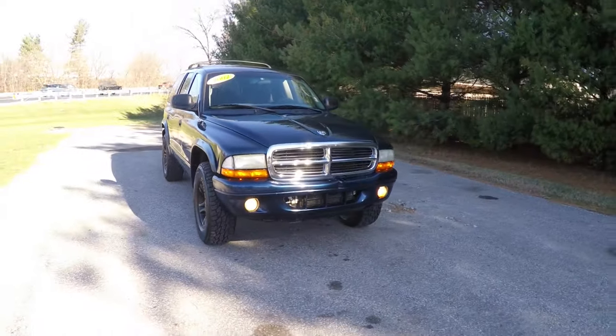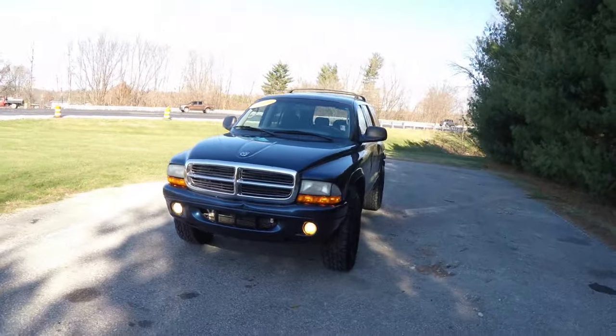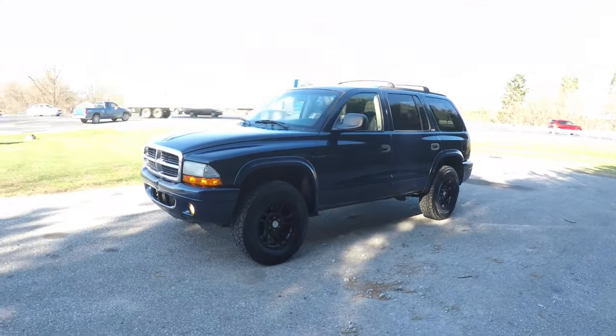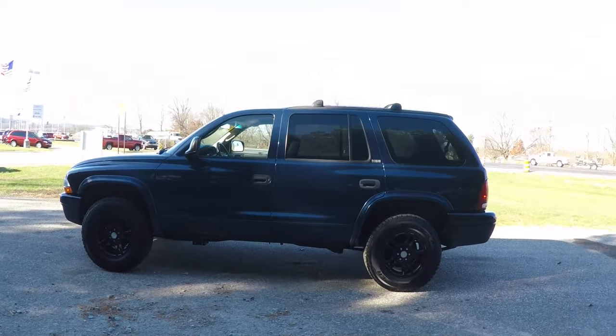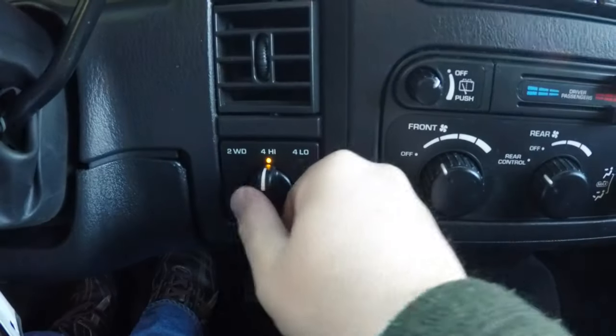Hello everyone. Today we're going to take a quick walk-around look at this 2002 Dodge Durango SLT. This Durango SLT is in Patriot Blue Pearl Coat, has a dark slate gray premium cloth interior, and this vehicle is four-wheel drive.